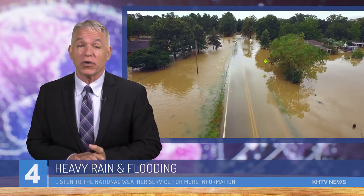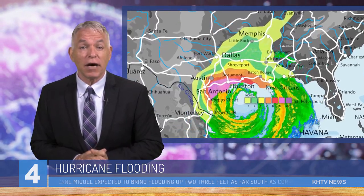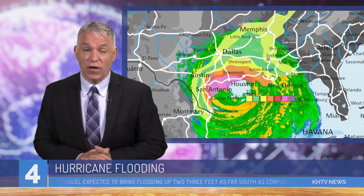As you can see now, we're starting to dry out from early rain, but the real challenge for emergency responders is what's happening with the roads. After 18 inches that pummeled the area, we're looking at the arrival of Hurricane Miguel, which is expected to bring flooding up to two to three feet as far west as Houston, all the way south to Corpus Christi.